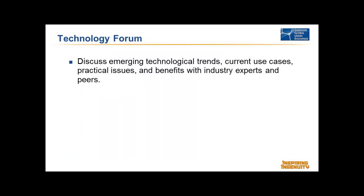This technology forum is about discussing emerging technological trends, current use cases, practical uses and benefits with industry experts and peers. We wanted to stimulate conversation with some talks. What we decided to do is have kind of a free-for-all — we want to encourage you to ask questions while we're giving the presentations. If we go off in the weeds, that's okay — I'll bring us back. The idea is that we're stimulating conversation. We want to hear from you. If you have an opinion or a question, we want you to express it. This is an exchange of information between everyone.